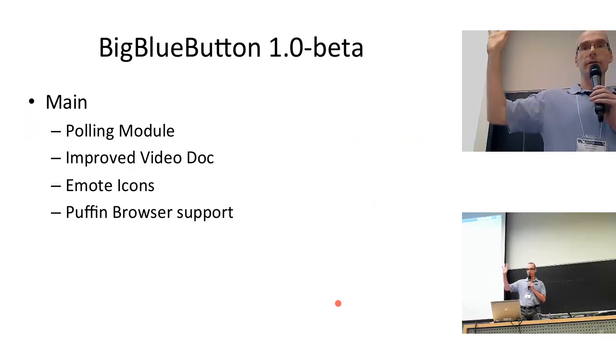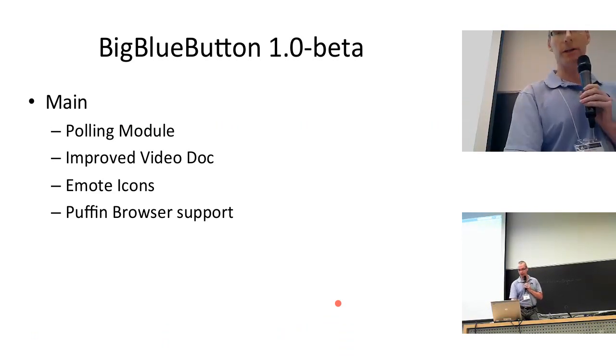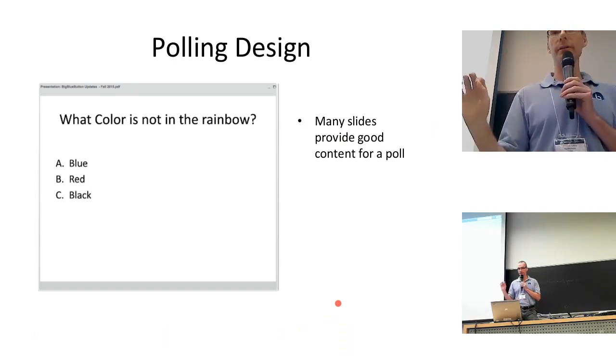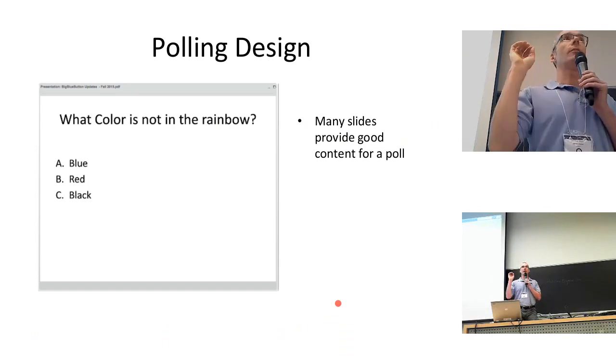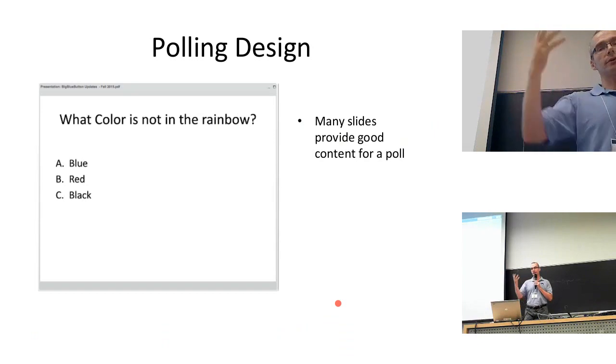Let me talk about things now in beta that we've added to increase instructor-student activity: the polling module, improved video dock, remote icons, and Puffin browser support. For the polling module, we really wanted to make it simple. Our observation was that most interaction during an online class is structured around the presentation and slides. Previous thinking was to create a dialog box where you type in the question and answers. Instead, we said: everything we need is already in the slides. We told instructors to put poll-type questions in their slides, and we'd make it easy to initiate those polls in a session.